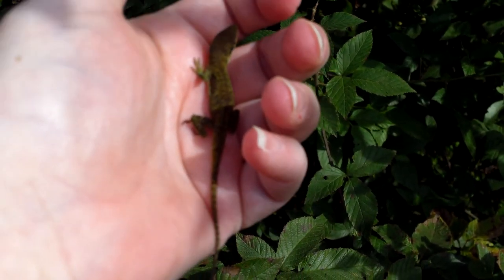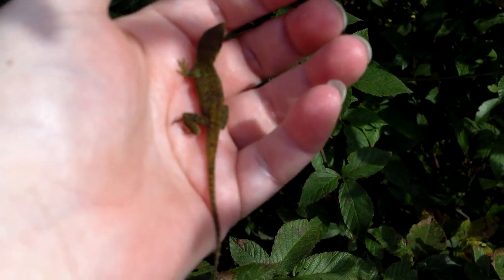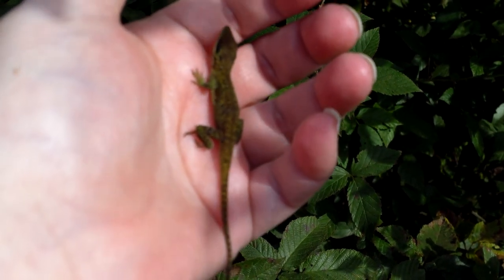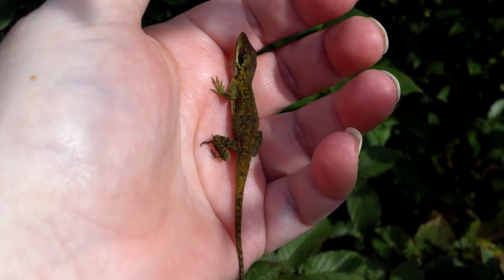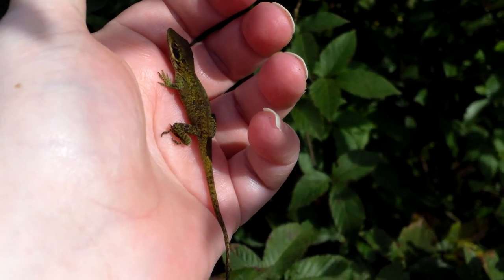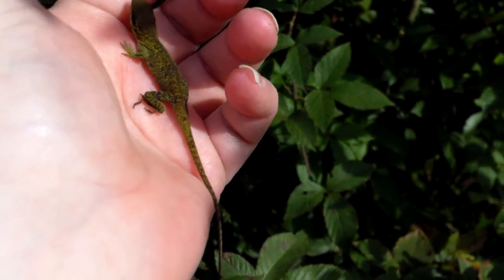My brother used to catch these all the time. When my sister and I were in college, she worked at a local museum that was like a park too, and he brought them in and had them in a little terrarium on the counter, and the kids would come in and look at them.